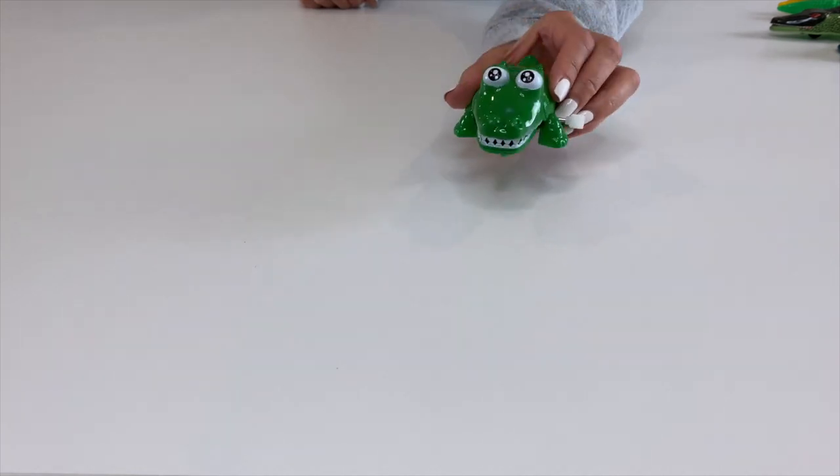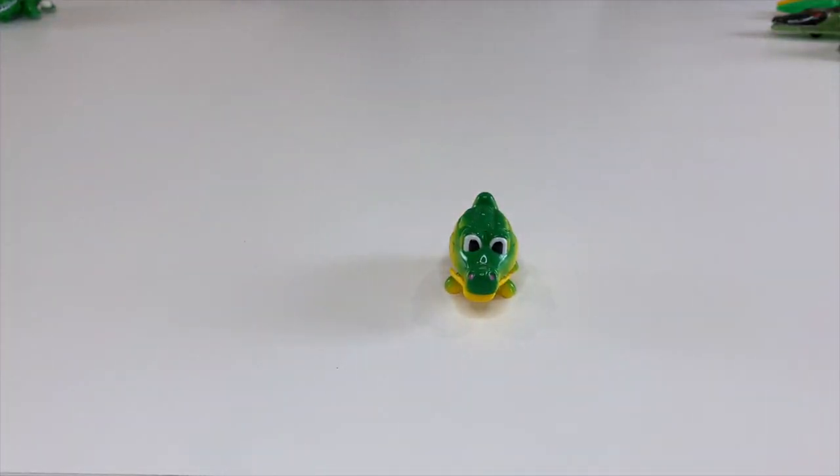This toy was given to me as a gift, but they're selling it on Amazon — if you go to the link below, you can buy it there. This next one is just a very simple plastic wind-up toy.